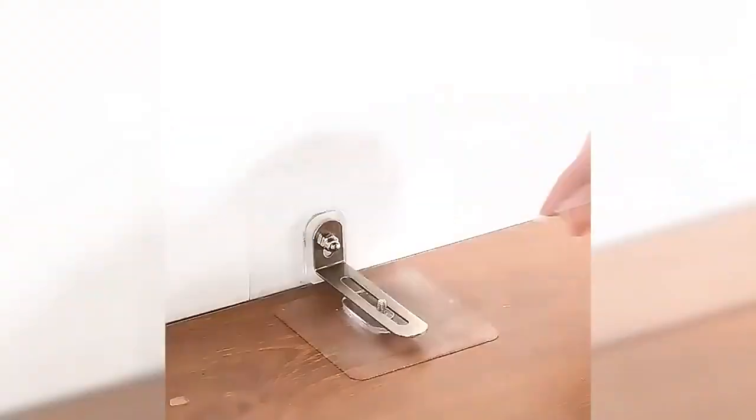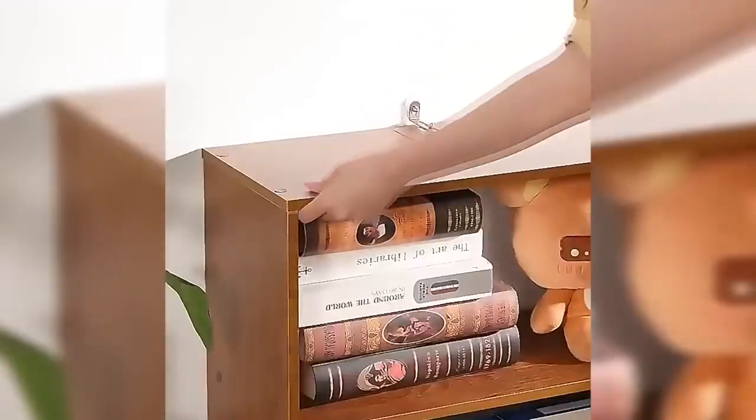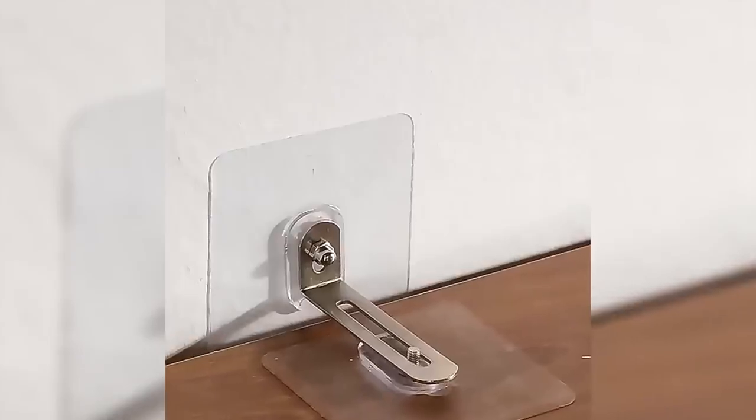This is a self-adhesive retainer that, unlike a conventional one, does not require drilling. To install, it provides support for shelves and racks, protecting the things on them from falling and saving furniture and walls from unsightly holes. The clamp consists of two transparent parts from the bracket with adjustable spacing.